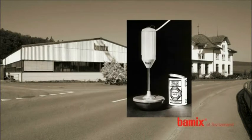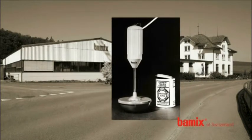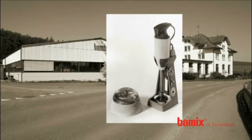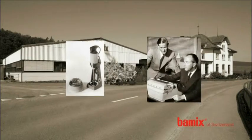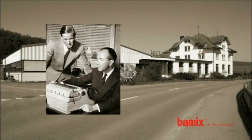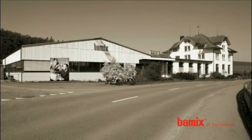In 2004, this ingenious Swiss invention celebrated its 50th anniversary. The name is derived from the French expression 'battre et mixer' — beat and mix. To this day, close attention has always been paid to the details of in-house production. This makes Bamix a technically matured and durable product.